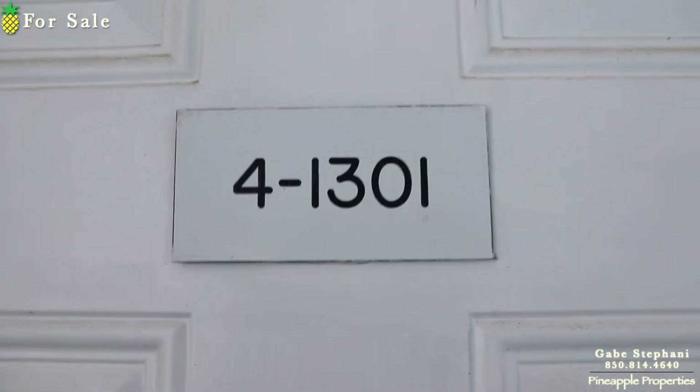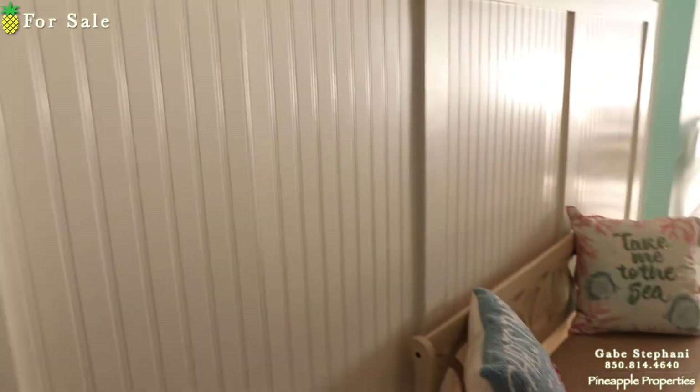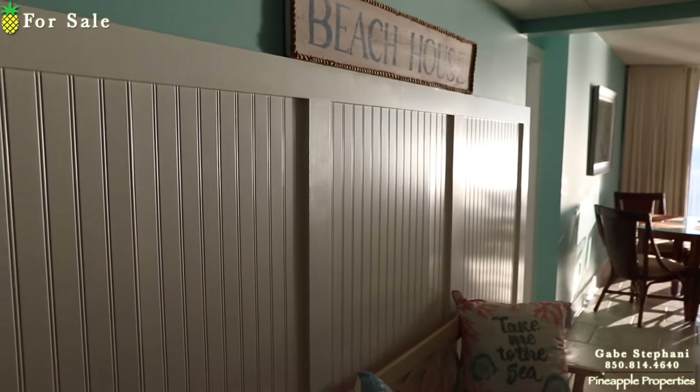Alright, I'm here at Long Beach just outside unit tower 4, unit 1301. This is a completely remodeled three bedroom here in Long Beach.